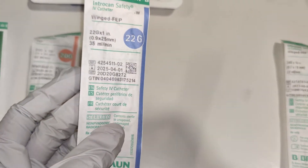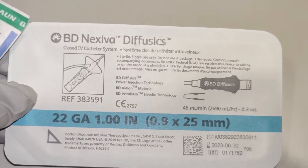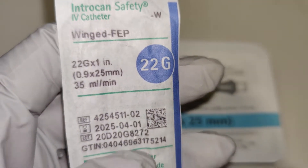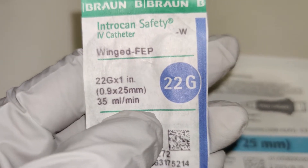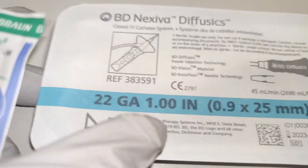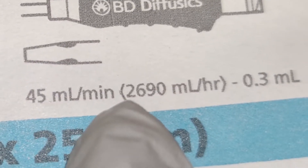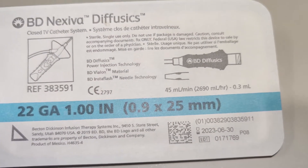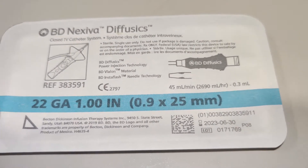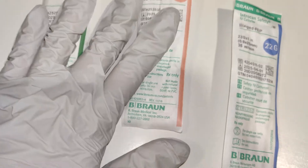22 is like the basic, but I want to compare this 22 gauge — because it's a 22 Diffusix — to this 22 gauge. See how this one is 35 milliliters per minute? This is also 22 gauge, but it's actually 45 milliliters per minute. So the PSI on this is a lot bigger — it'll handle more PSI pressure than this one.